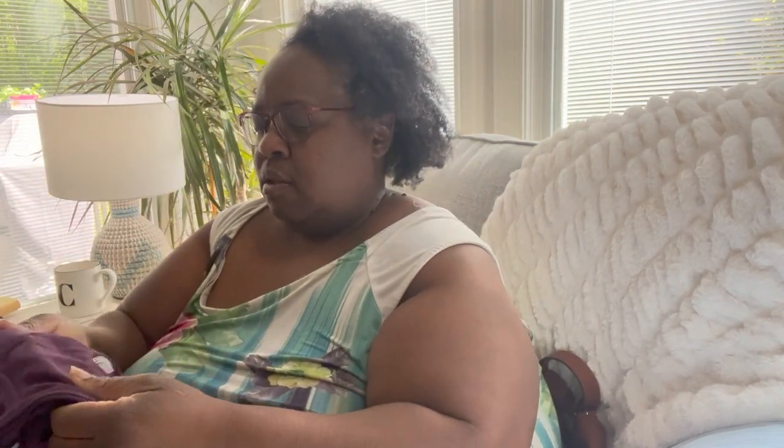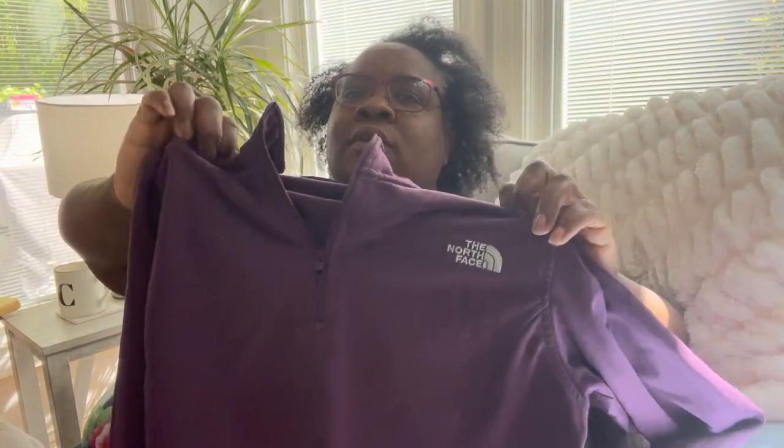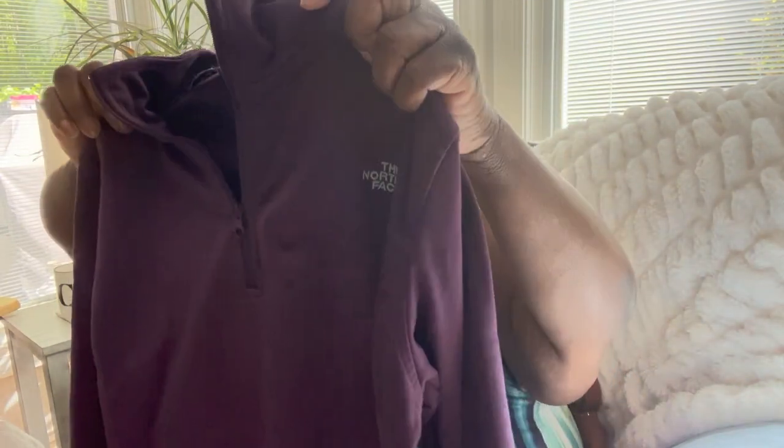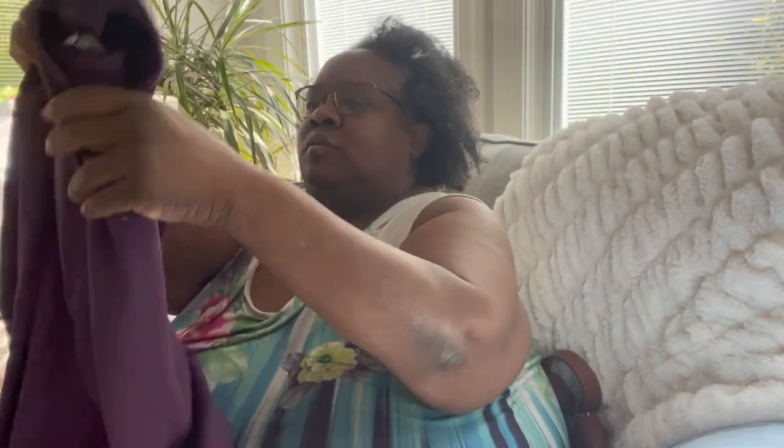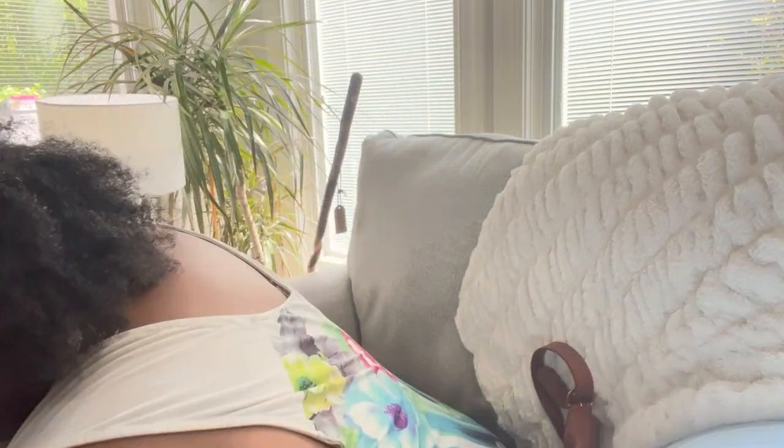Now we have a North Face pullover, size small, woman's. Hopefully we can get $15 for it — she's in great shape, really nice women's pullover activewear North Face.